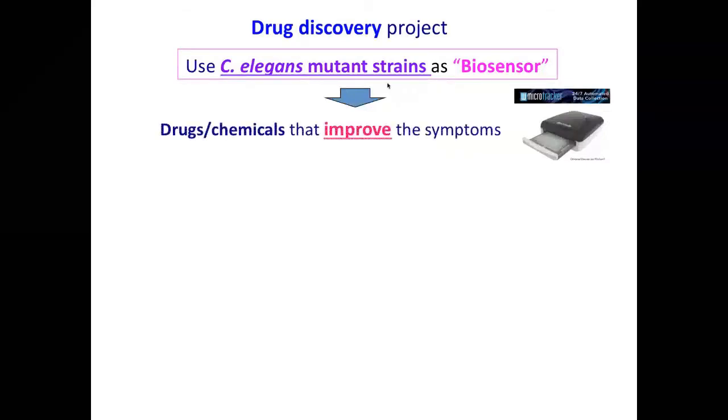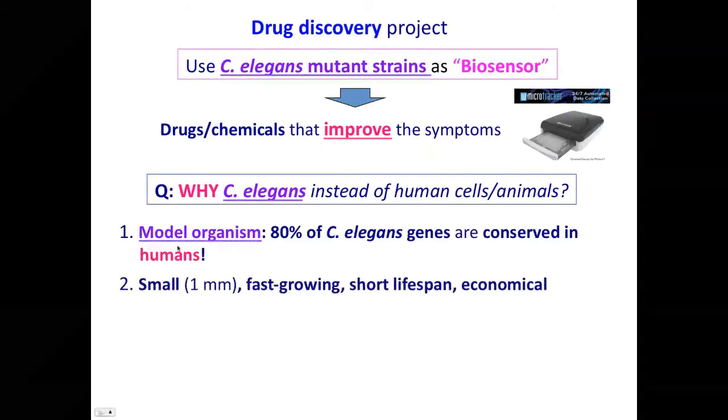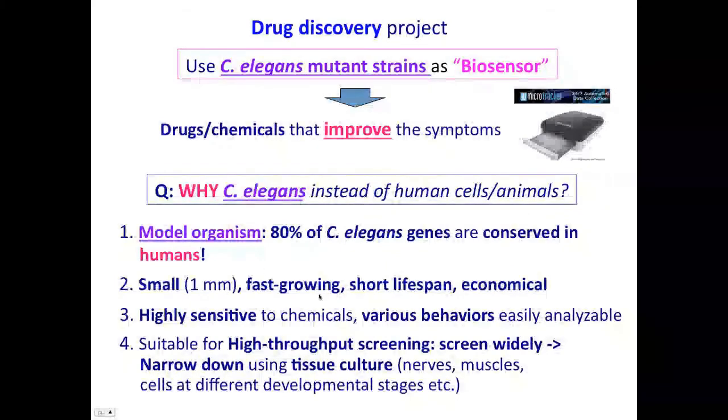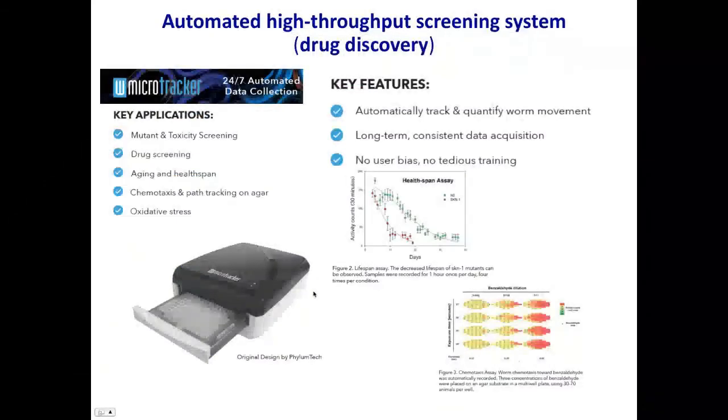We are going to begin a drug discovery project. We are using C. elegans mutant strains as biosensors, and we want to discover new drugs and chemicals that improve the symptoms of worms' various defects. Why are we using C. elegans? It's a model organism and 80% of C. elegans genes are conserved in humans. They are small and fast-growing — they grow into adults in three and a half days, and they live only two or three weeks. They are highly sensitive to chemicals and various behaviors can be analyzed easily, making high throughput screening very effective for C. elegans.